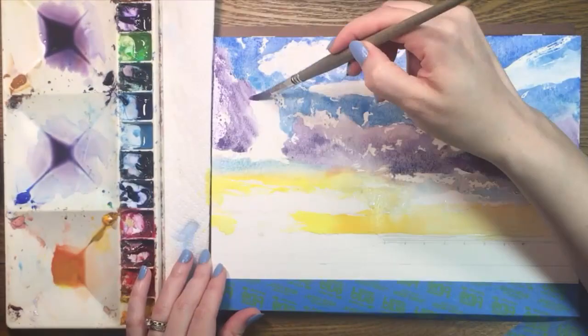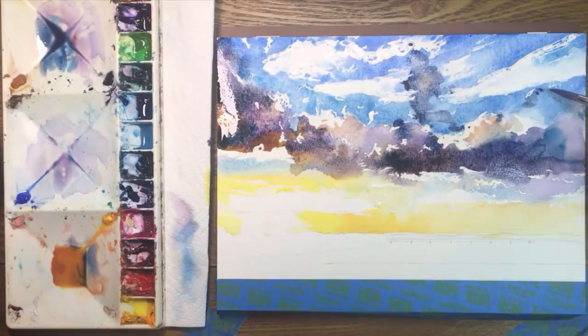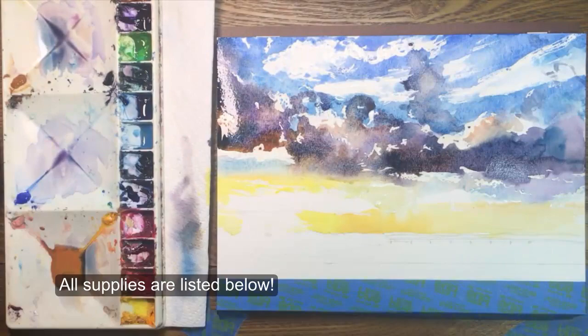Next I'll work on the large shadowy clouds that dominate the scene. I'm using mostly purple and a deep navy blue along with some raw sienna and even a little cadmium red light to keep them from looking too cold. I'll deal with the highlights later.